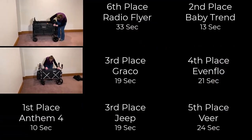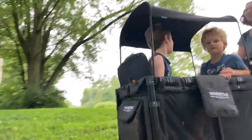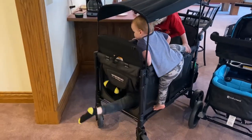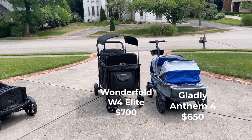We bought the popular Wonderfold W4 Elite Stroller Wagon and reviewed it against all the top wagons, putting them through the same 65 tests to help you decide whether the W4 is the right one for you. Our testers found some really fun benefits of the Wonderfold and a few things we wish we hadn't found. The W4 Elite isn't cheap.